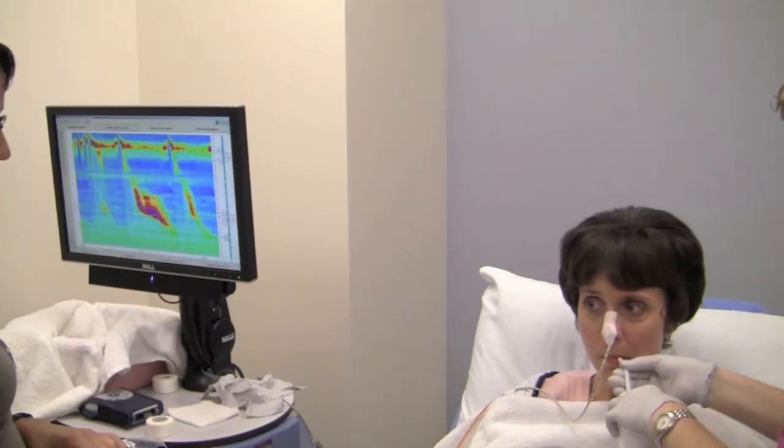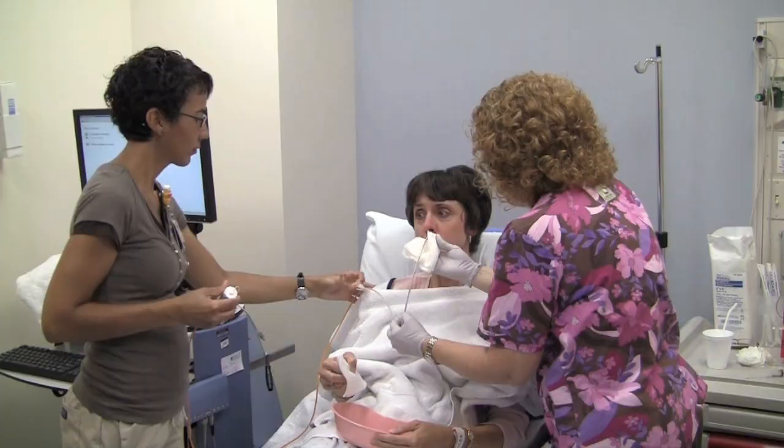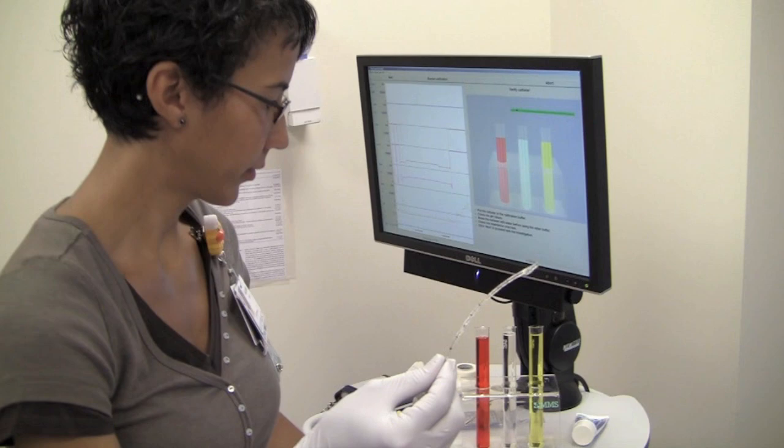After insertion, the probe is secured and then several readings are obtained using various swallow tasks. The pressure readings are then recorded onto a computer as shown here. After the tasks are completed, the probe is then withdrawn.